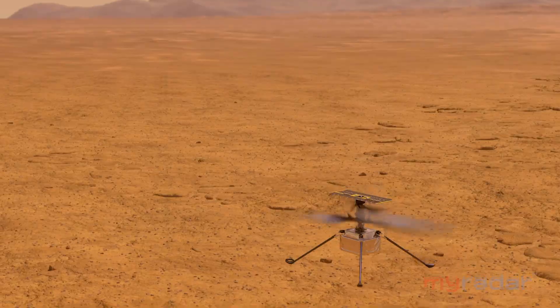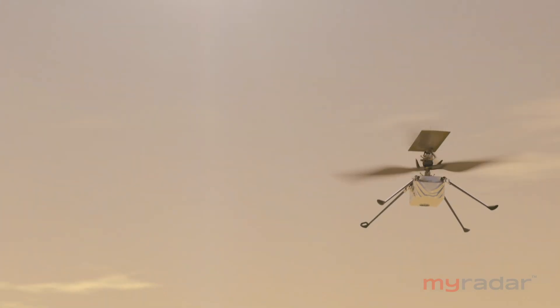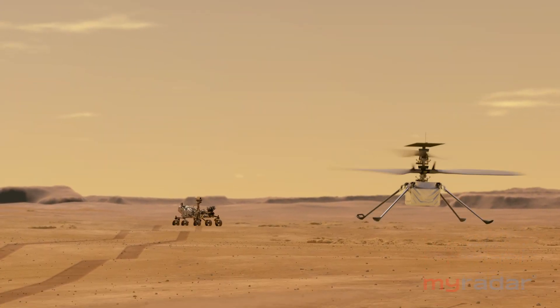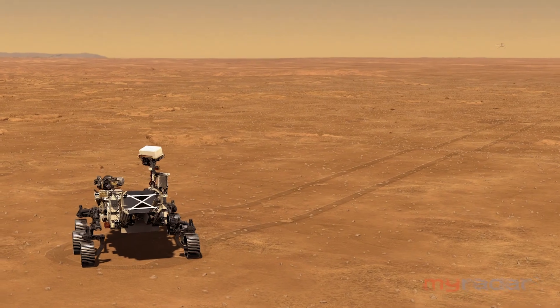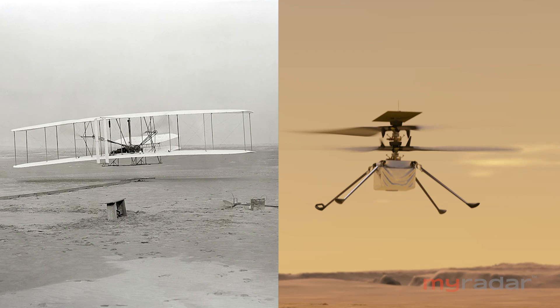But baby steps first. Mimi Ong understands the historic potential of these test flights, and she and her team are committed to learn all they can. It's been a long journey. I'm very goal-oriented — I want to learn as much as we can about flight. Think of the Wright Brothers' experiments: a whole series of experiments. At Mars, we just get one shot. Perseverance will aim its cameras at Ingenuity when it flies — another iconic image of a first flight awaits us. For MyRadar, I'm Miles O'Brien.